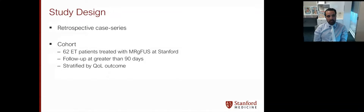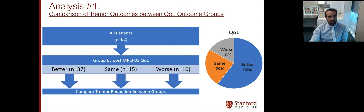The study design is a retrospective case series. The 62-patient cohort treated with MR-guided focused ultrasound, with greater than 90 days of follow-up and able to be stratified by the quality of life outcome, remained in the analysis. In the first analysis, we compared tremor outcomes between these QOL groups. Overall across this cohort, 60% felt they were better, 24% felt they were about the same, and 16% felt worse.